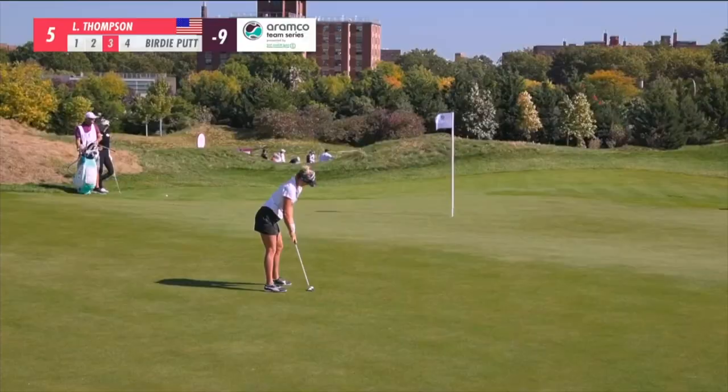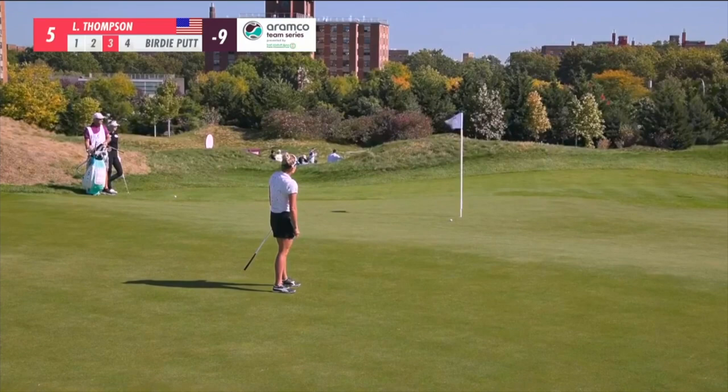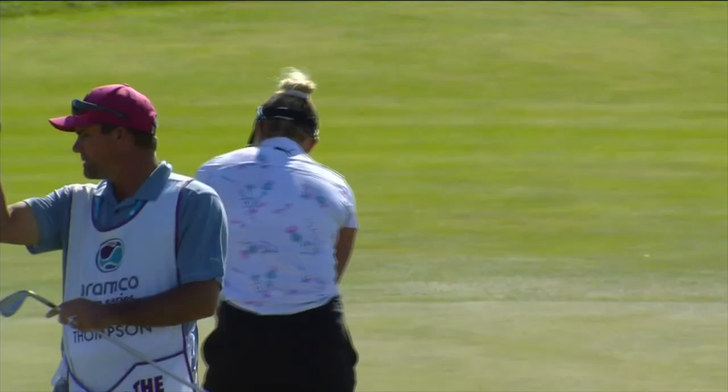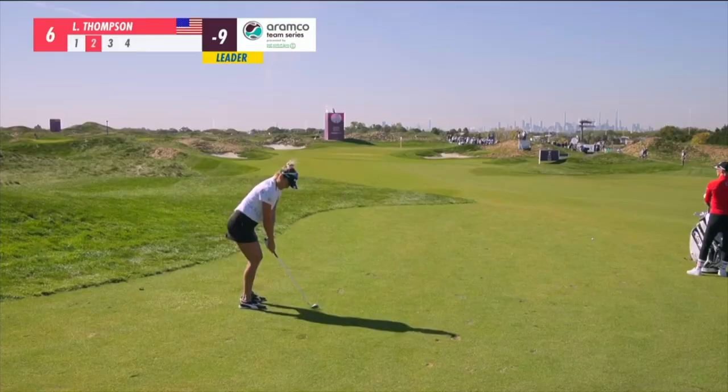Thompson is out in the lead. Outside chance for birdie, but it's going to be a solid enough par.